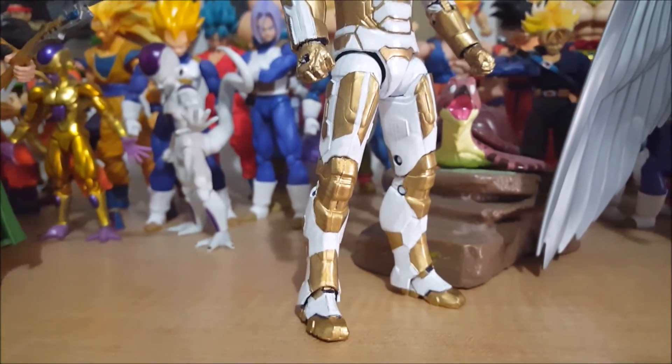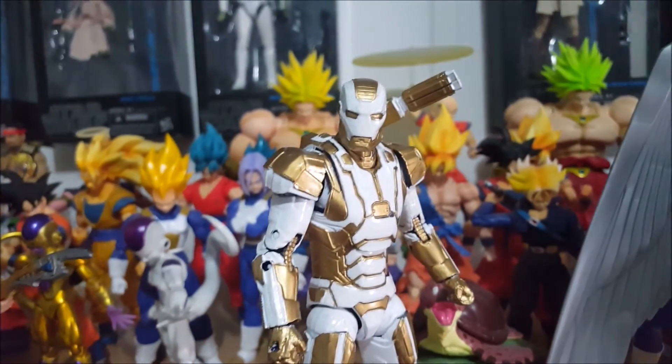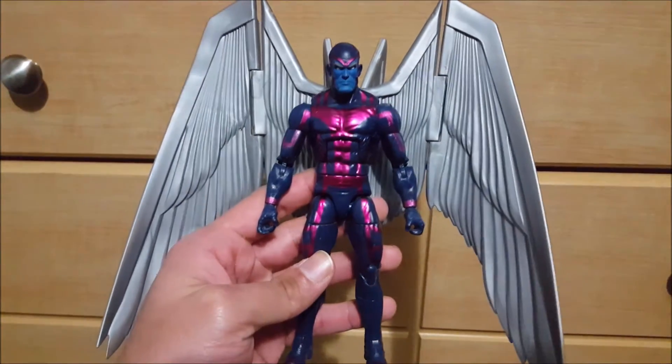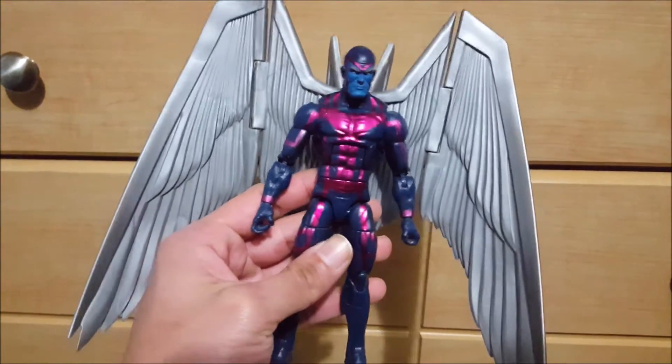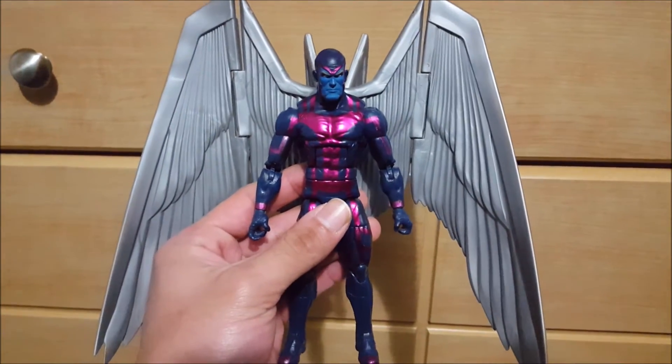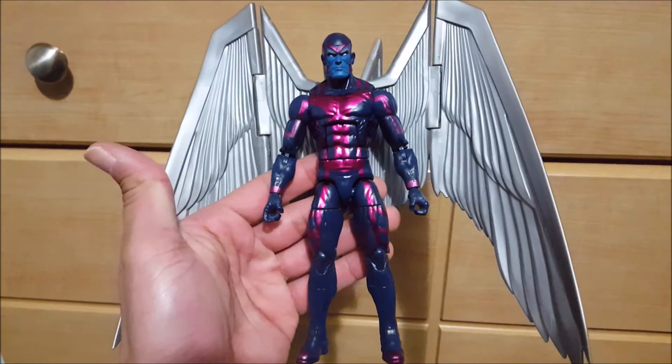Very nice looking custom — I like the gold paint and the white. Big thanks to my local buddy for the custom. I'm not going to say your name but you know who you are.